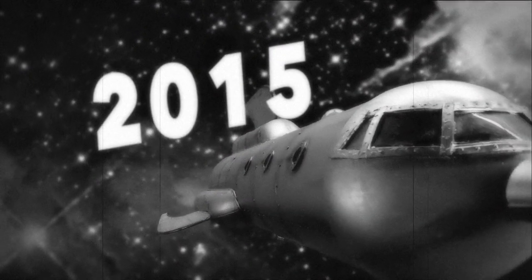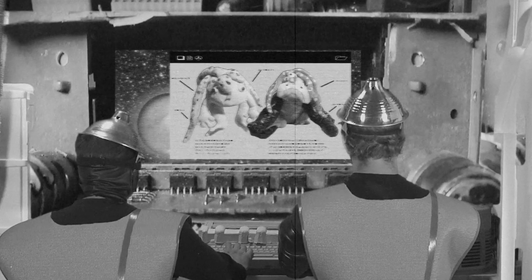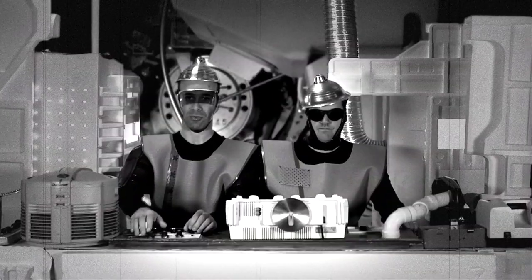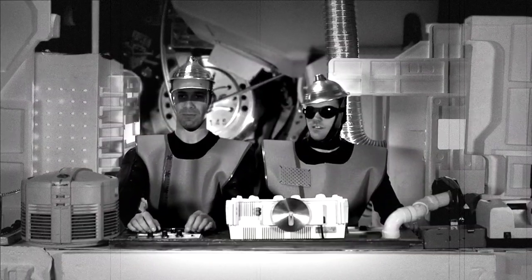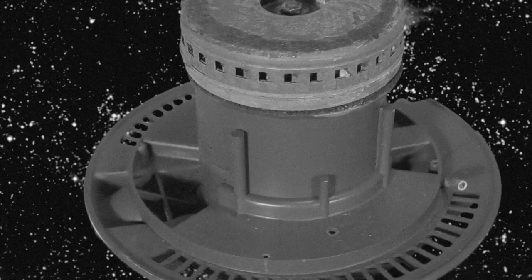It's no secret that I love vintage science fiction films. I say vintage because I love both classics and stinkers. So when I made this trailer, I had Flash Gordon on my mind, a little Star Trek, Plan 9 from Outer Space, everything all mashed together. I live for this type of stuff.